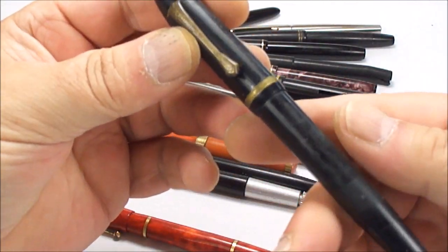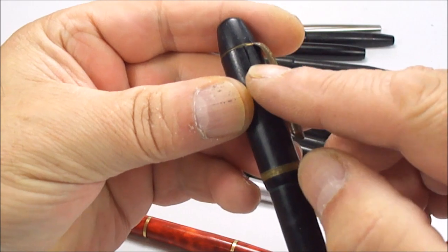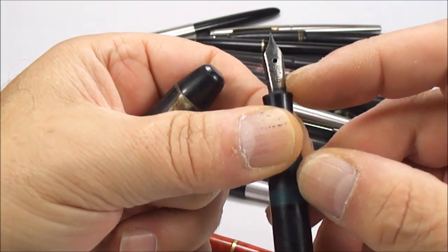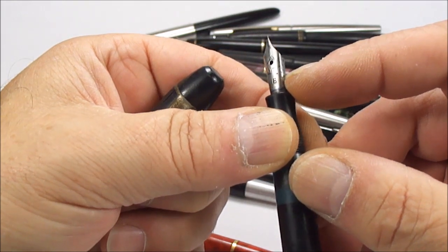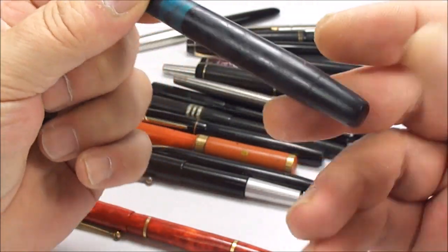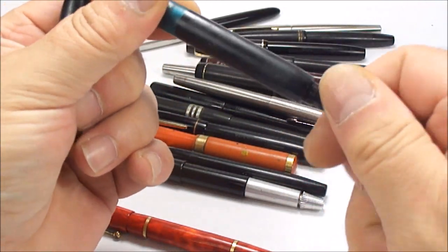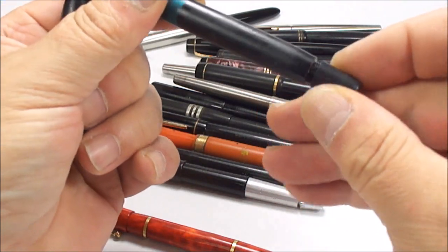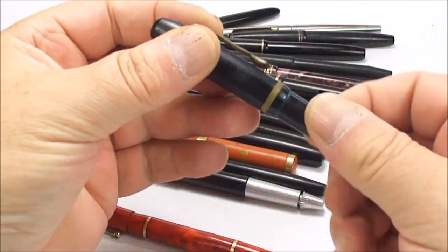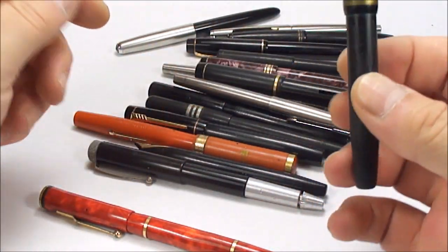This pen here I do not know what it is. It's got quite a large crack to the top. It looks like it says Dura nib with a number 8. It's got a little ink window and it's some sort of plunger filler. No name on it, and it's in rather bad condition, so not sure what we'll do with that.